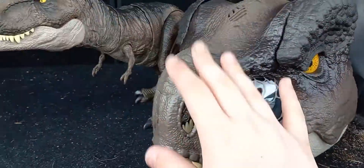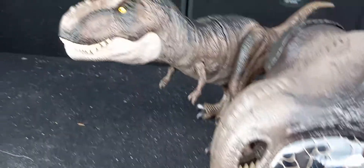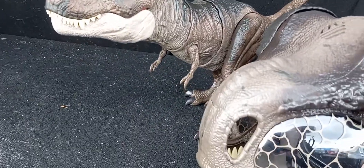Here it is with the new Chomp and Roar Tyrannosaurus Rex mask. As you can see, they are very similar in color and style.